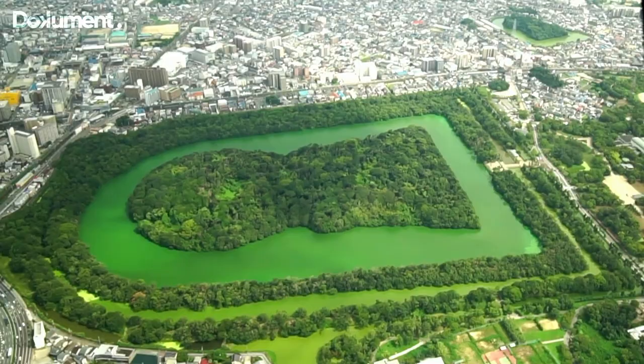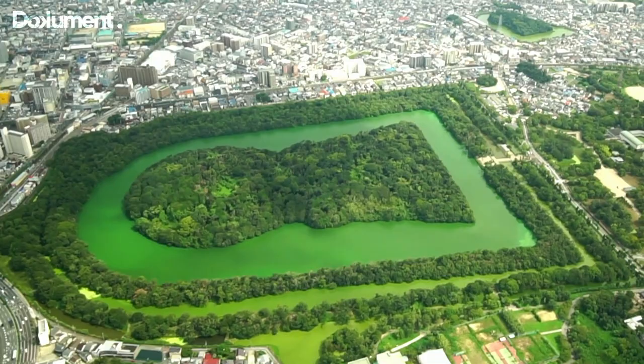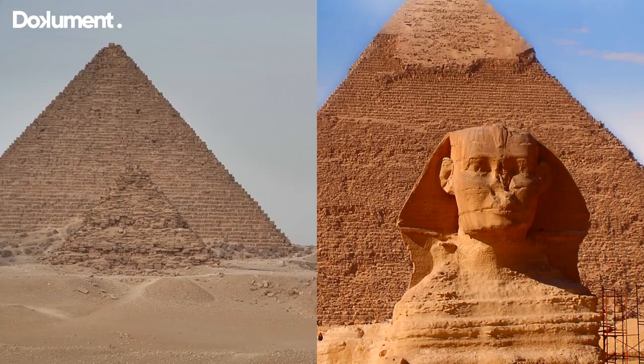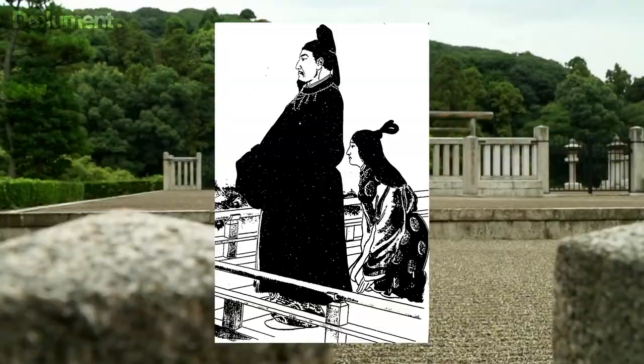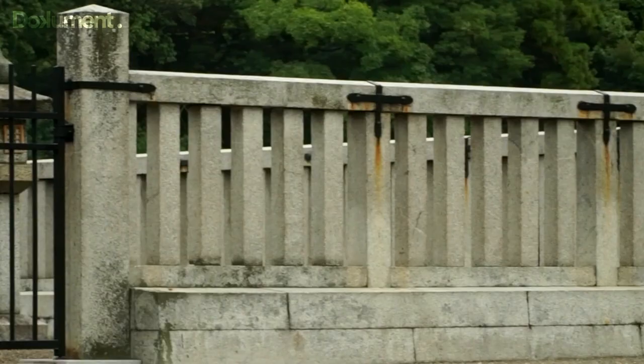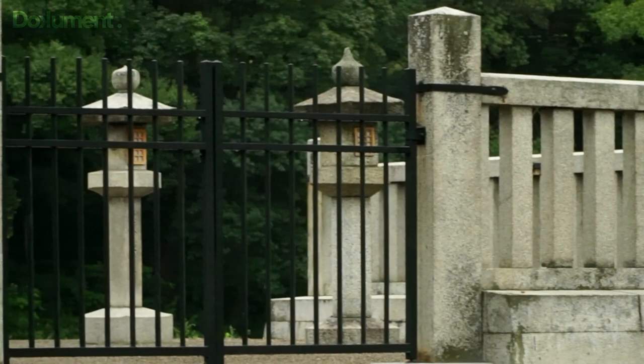The Daizen Kofun is the largest known monument existing on Earth — larger than two Pyramids of Giza combined. Legend says it belonged to Emperor Nintoku, the 16th Emperor of Japan. This kofun took 15 years and 8 months of uninterrupted work. Even with the help of gods, it still required more than 2,000 workers for 15 years to build such a megastructure.